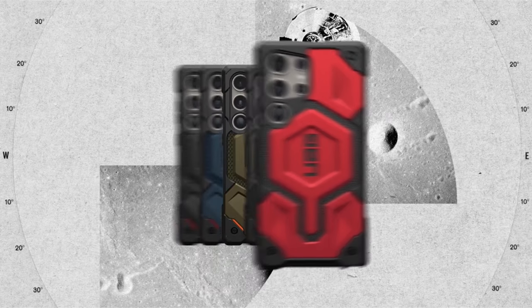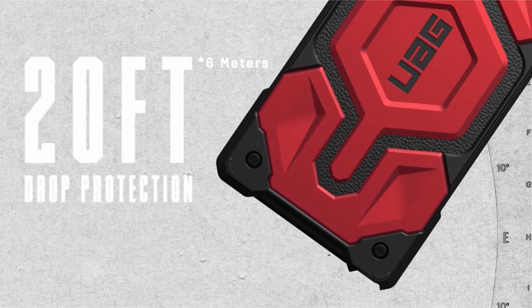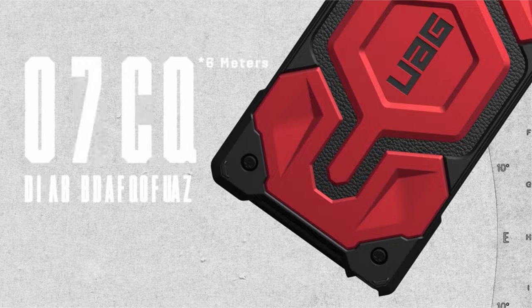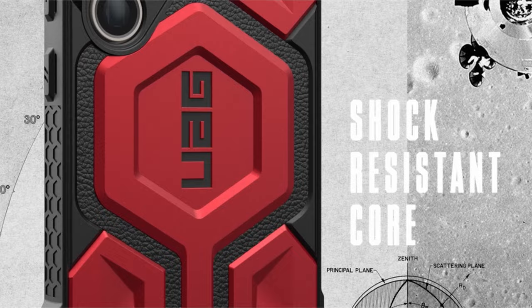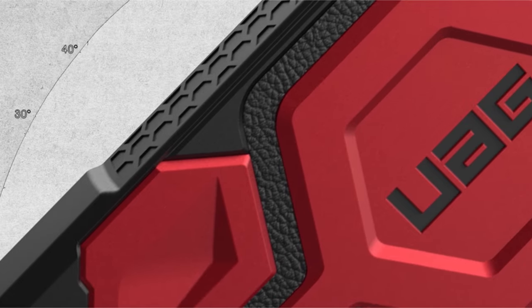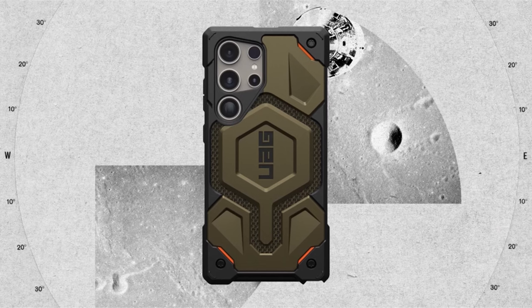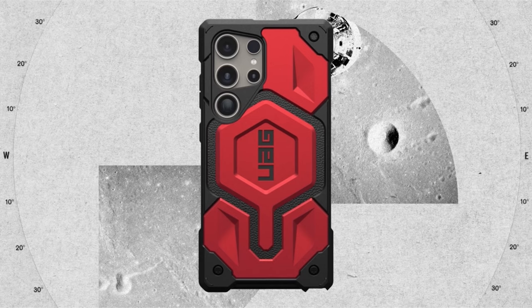The case supports wireless charging on most third-party chargers and enhances functionality with a contoured grip, oversized tactile buttons, a raised screen surround, and camera bezel. It facilitates easy access to the S-Pen through precise cutouts and offers lanyard compatibility for on-the-go convenience (lanyard not included). The case undergoes military-grade drop-proof testing with a PC plus TPU chassis, sculpted corners, and a hex pattern, providing 25-feet drop protection and meeting 2X military drop test standards, MIL-STD-810G 516.6.